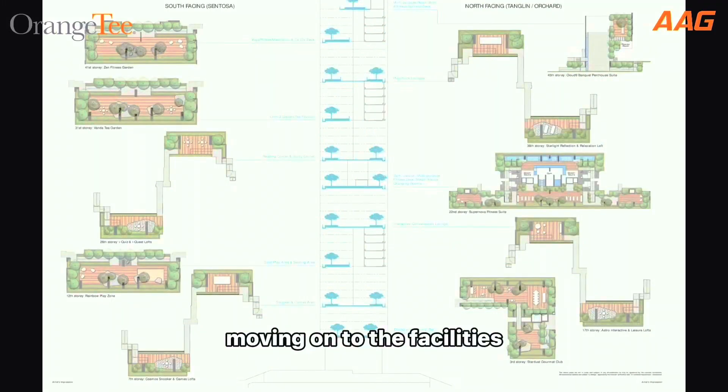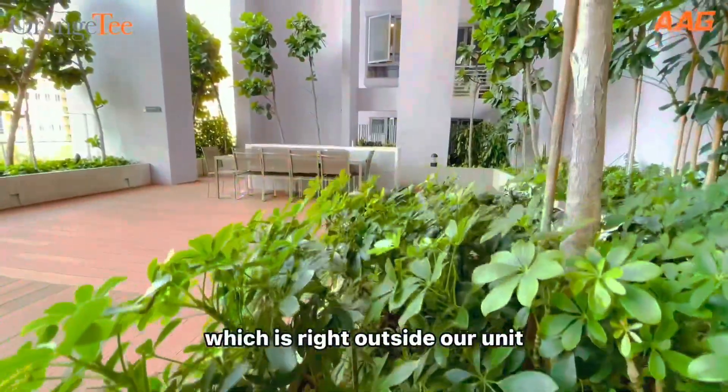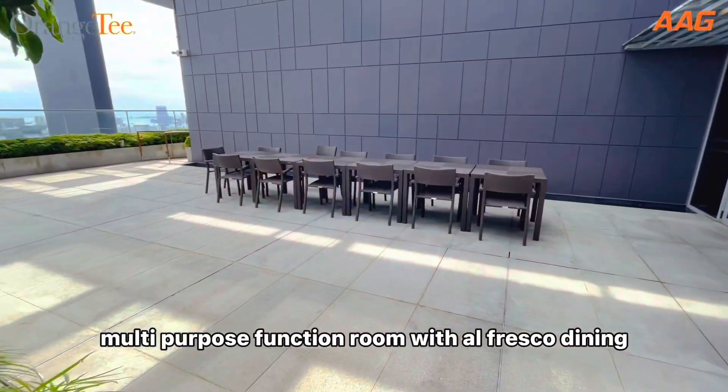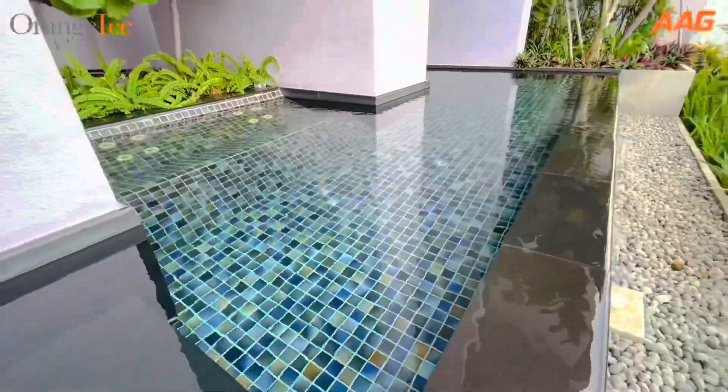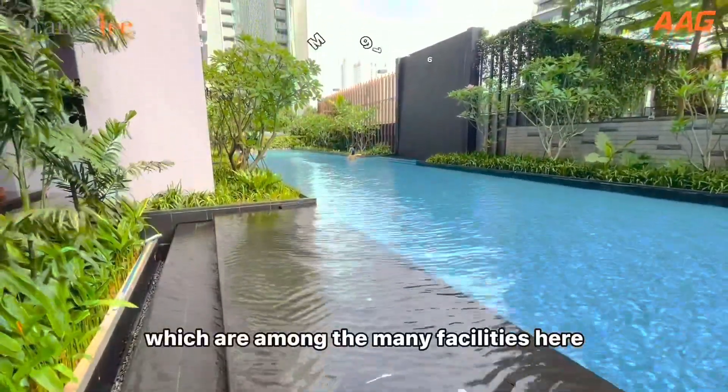Moving on to the facilities, which are located at different levels of the condominium, we have the Stardust Lounge right outside our unit, a multi-purpose function room with alfresco dining, outdoor jacuzzi pool, and a 50-metre lap pool, which are among the many facilities here.